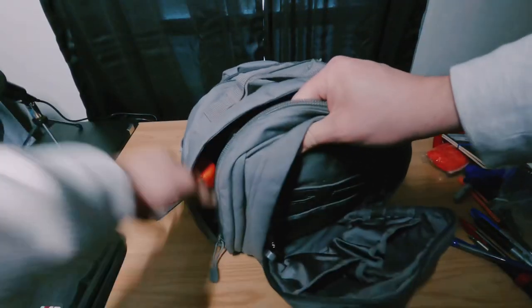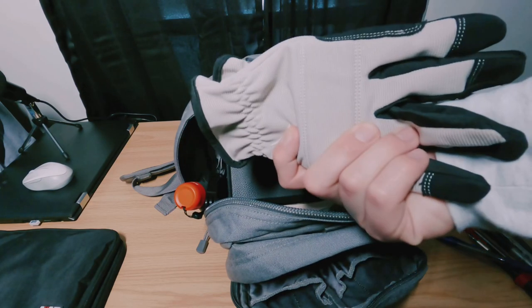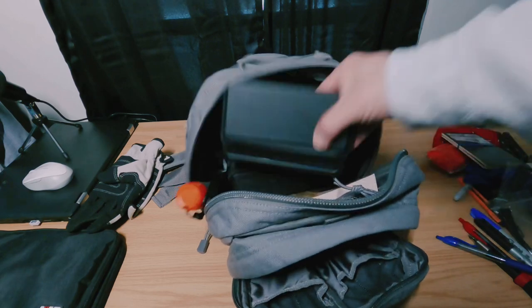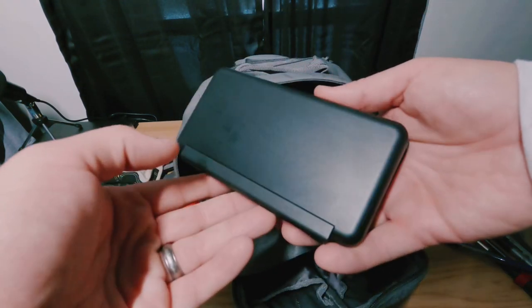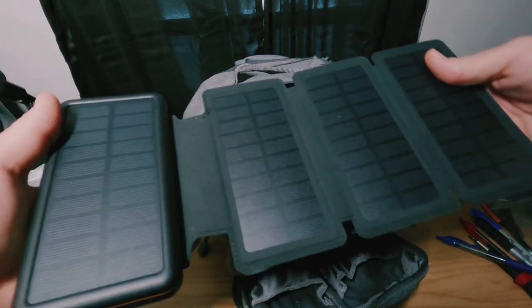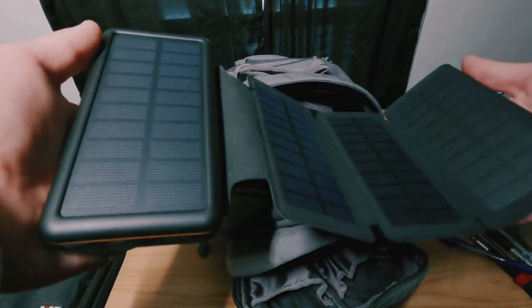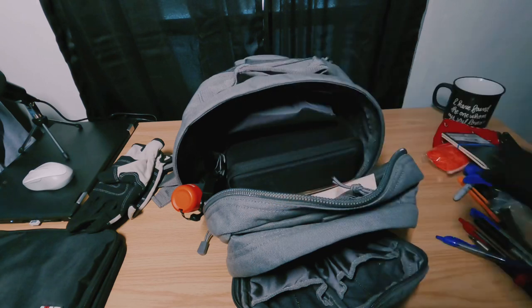Inside the main pouch I have a pair of work gloves — just cheapies from Lowe's. I have a power bank; I believe it's 18,000 milliamp-hours. It has an unfoldable solar panel and actually charges quite quickly on a sunny day. I use this thing constantly for my GoPro.